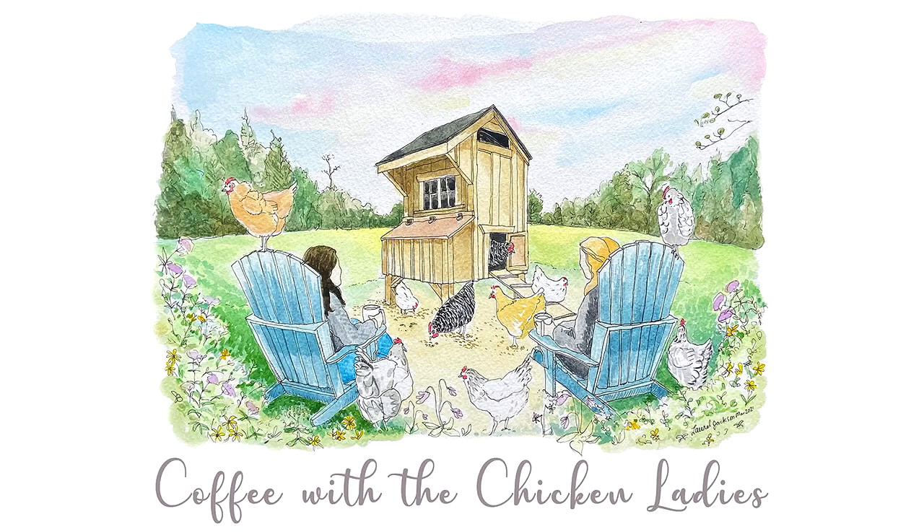Roosty's proudly sponsors Coffee with the Chicken Ladies. We personally use Roosty's products with our chickens and we're huge fans. They have their awesome nesting pads, do-it-yourself feeder and water kits, and they've just released their best product ever — a new chick feeder and water set with adjustable legs to keep food and water clean. The feeder has a removable lid so it can easily be filled from the top. All their products are available for Prime delivery on Amazon.com.